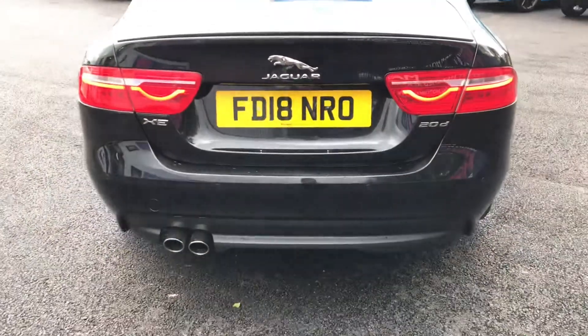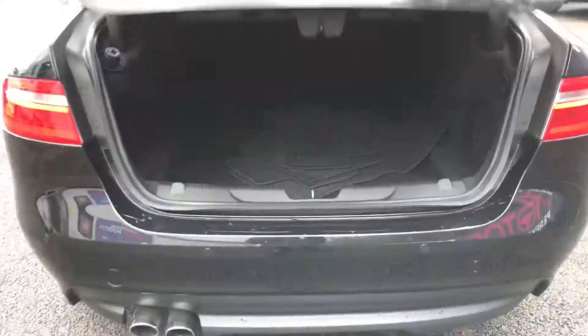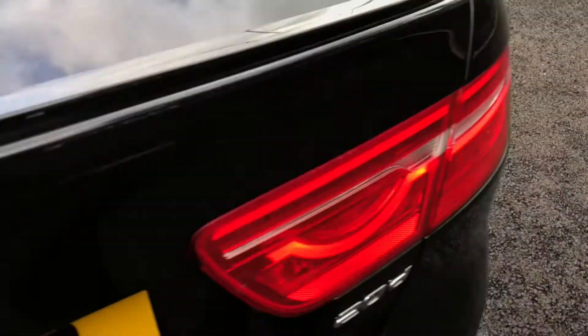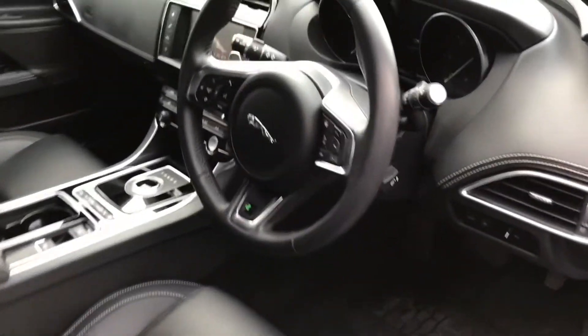Holding down the boot button on the key, it does have the electric boot lid release. It does open up to a huge amount of space which is super practical with the side storage as well. Just manually shutting the boot - this vehicle has covered 21,852 miles which is low mileage.